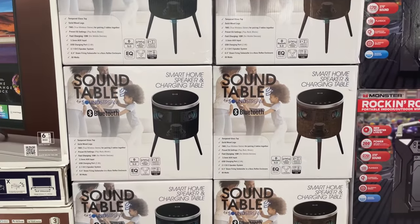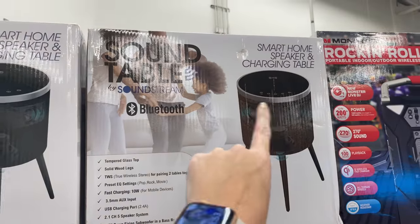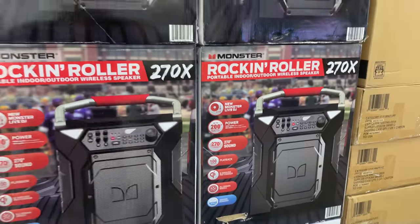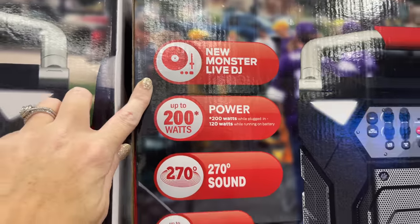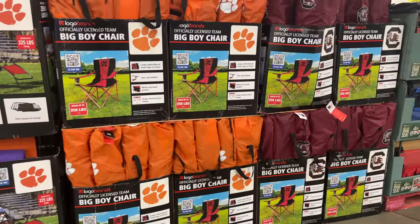Okay, this is new — I've never seen this before. It's a sound table but also a charging table for $289. This is really cool, it would be great for tailgating. There's also a Rockin' Roller for $169 and a new Monster Alive DJ — kind of the same thing.